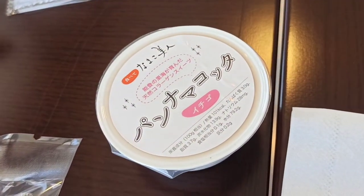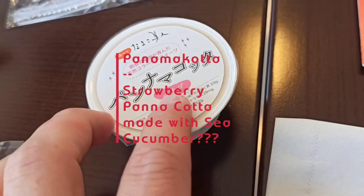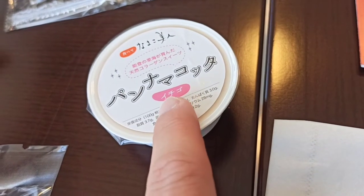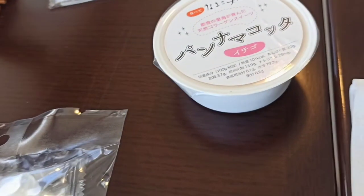This is not panna cotta — this is 'panna macotta,' so it's a pun. It's a panna cotta with strawberry ichigo flavor, made with sea cucumber. What?!